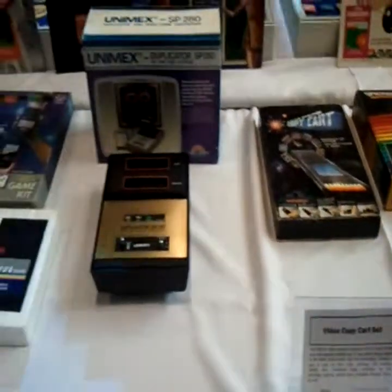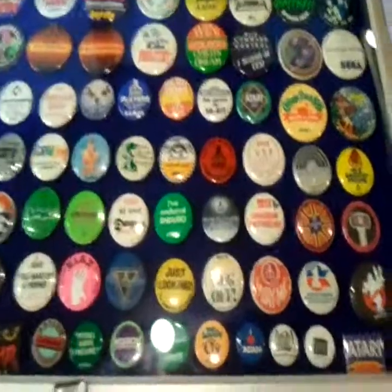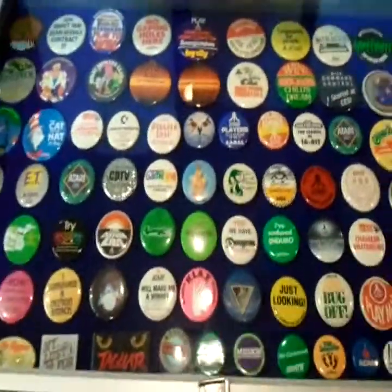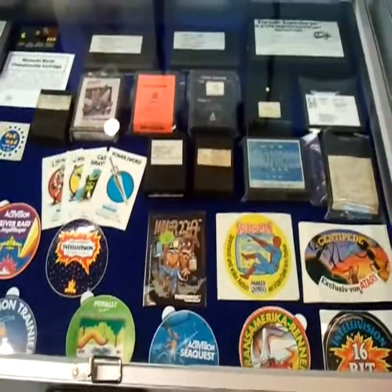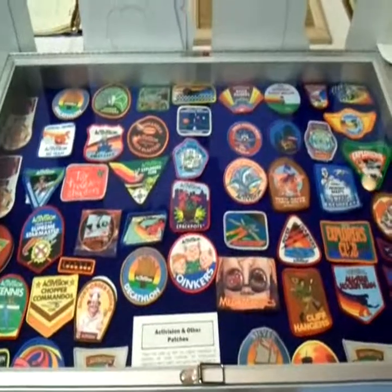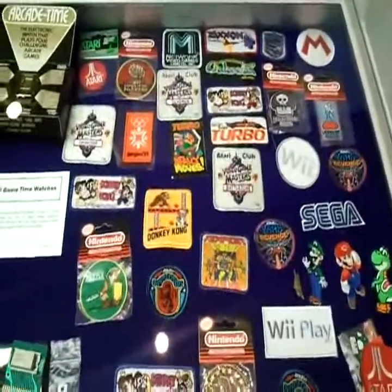A Videocopier, another Videocopier, a Repro Game Kit. Plenty of video game badges — I quite like the 'Now There Are No Limits' Sega one. Some more badges and pins. Patches this time — of course it was a big thing to collect the Activision patches back in the day. WePlay — certainly more recent. Fairly nice Sega one there too.